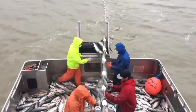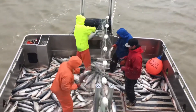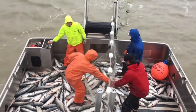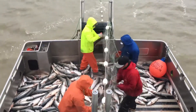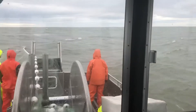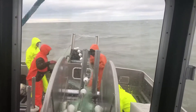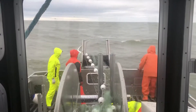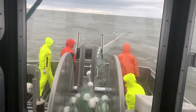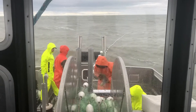When catching salmon with a drift net, fishermen must consider many factors such as time, location, and weather conditions to achieve the highest efficiency. They often go out to sea early in the morning or late in the afternoon when salmon are active and easily caught. The timing to release and retrieve the net is carefully calculated — if the net is left in the water too long, fish can be damaged or attract predators such as sea lions and sharks. When collecting the net, fishermen must work quickly and carefully to avoid damaging the fish, removing them manually or with specialized tools to minimize damage.